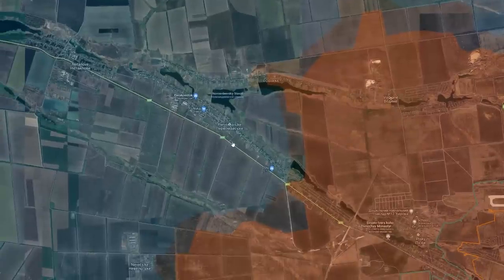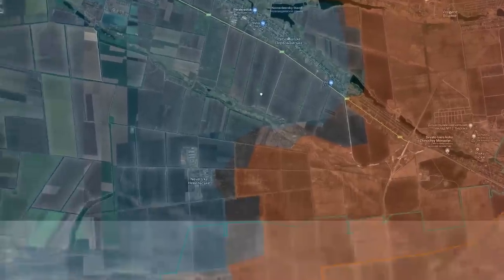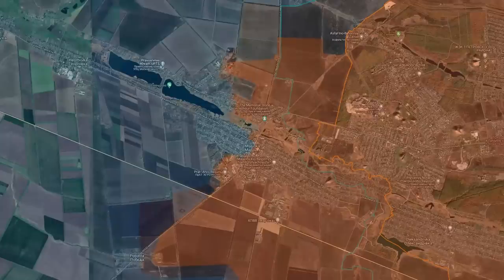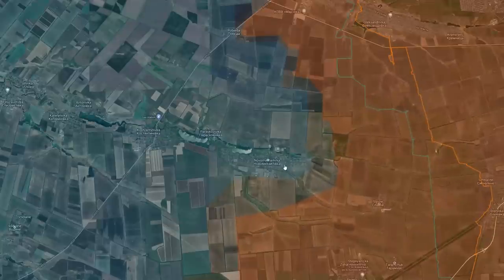The situation in Pervomaysky had not seen any change, and the same here in Nevelski. Then, of course, we have Mariinka. Russians were unsuccessfully attacking to the north of the settlement, as well as in the south and to its center. Village of Popedo still is in Ukrainian control. Russians were also attacking towards Novomikhailivka, but without any success.